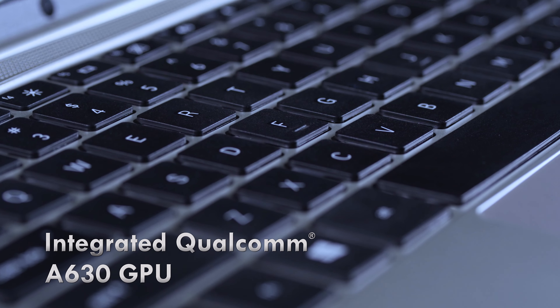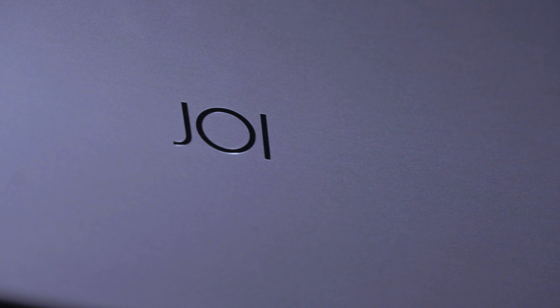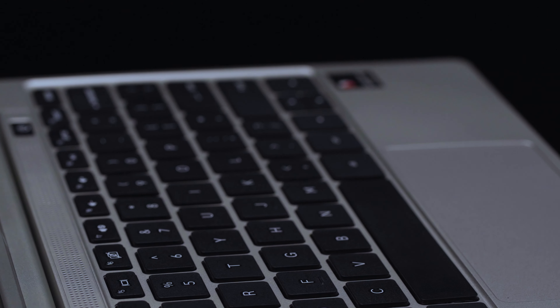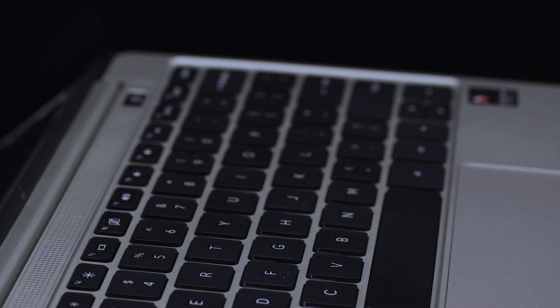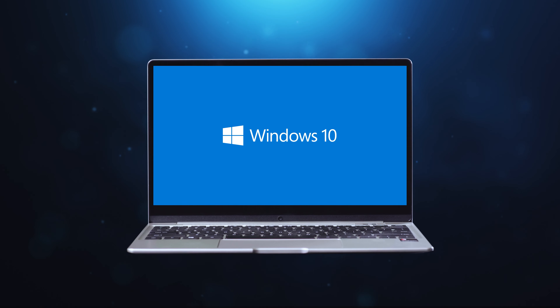Empowered with a market-leading Qualcomm Snapdragon mobile compute platform and A630 GPU, you are endowed to run multiple tasks concurrently, while still able to enjoy long hours of computing indulgence with extended battery life and fast-charging technology.